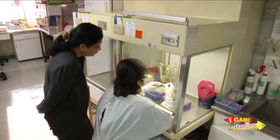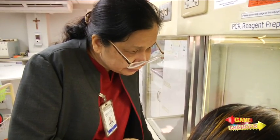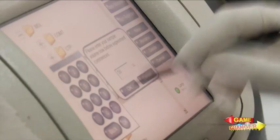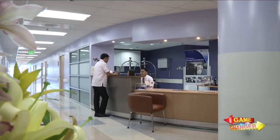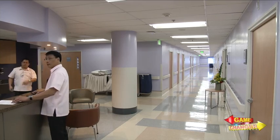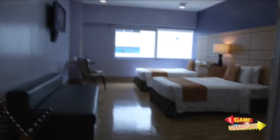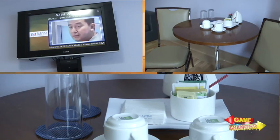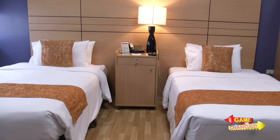St. Luke's saw the pressing need to localize cancer research here in the Philippines. On a lighter note, at its Bonifacio Global City branch in Taguig, an entire floor has been allotted as a hotel-like wing, providing decent and more accessible accommodation for patients and their relatives.